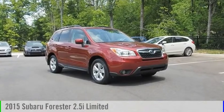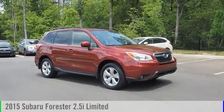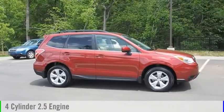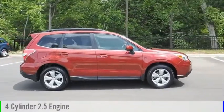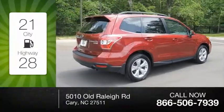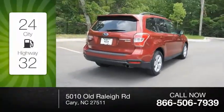Stop by and take a look at the 2015 Forester. This vehicle is powered by an all-wheel-drive four-cylinder 2.5-liter engine and comes with a continuously variable transmission. Great fuel efficiency saves you money by requiring fewer trips to the gas station.